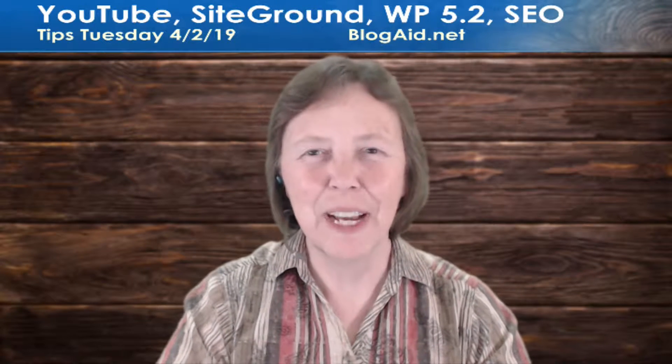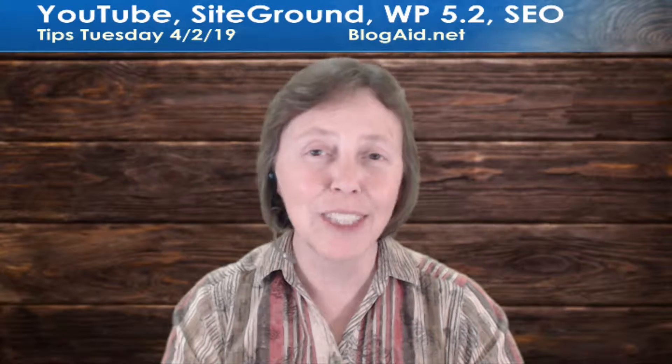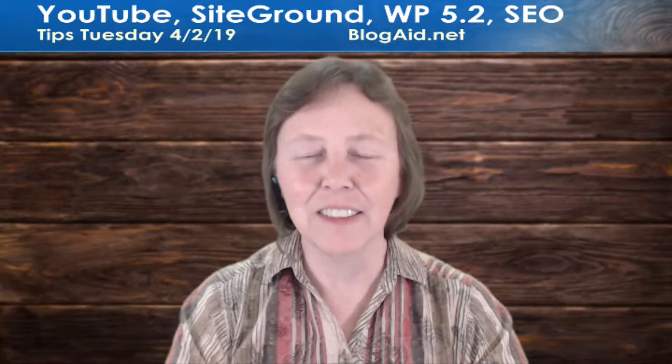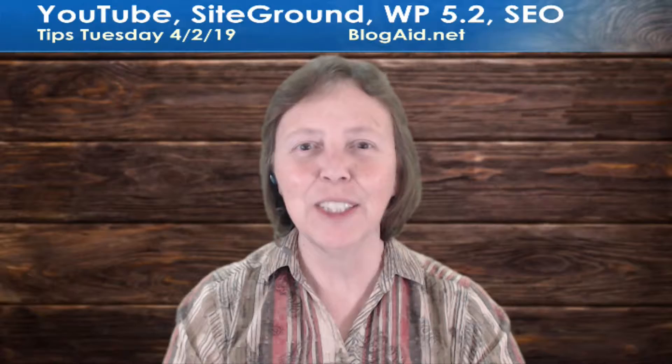Hello, happy site owners and webmasters! Mayanna here with the BlogGate Tips Tuesday Recap and Breaking News and Discussion on the BlogGate Facebook page. It's April 2nd, 2019. Let's dive in. We had a lot of news this week.